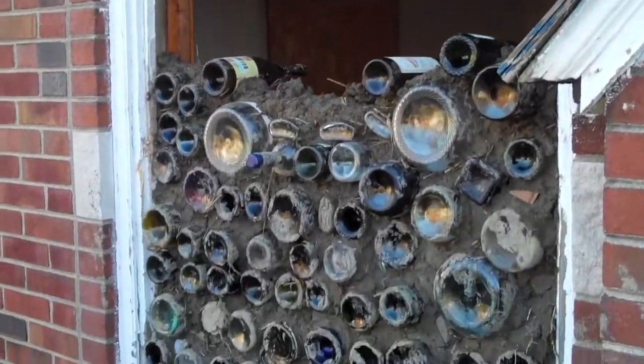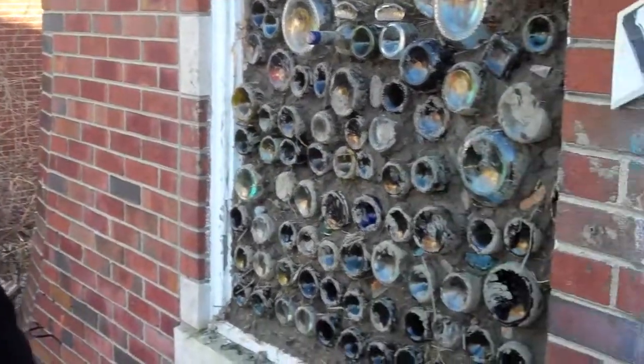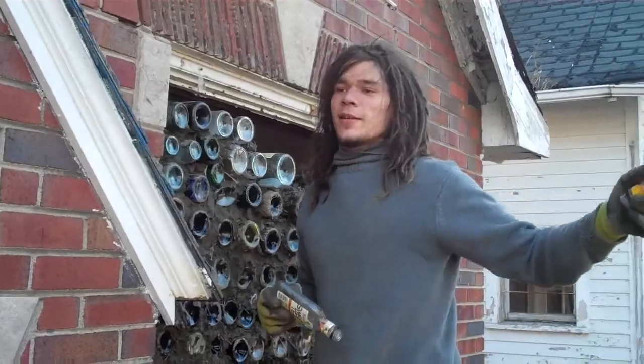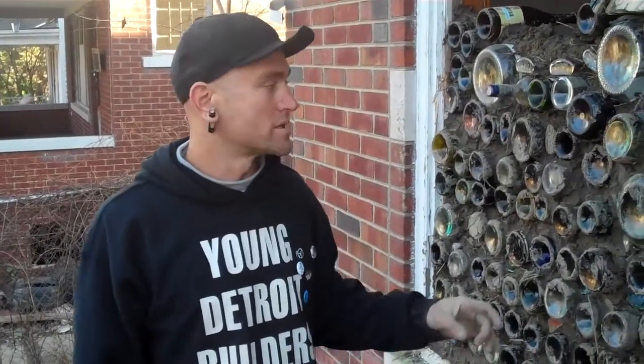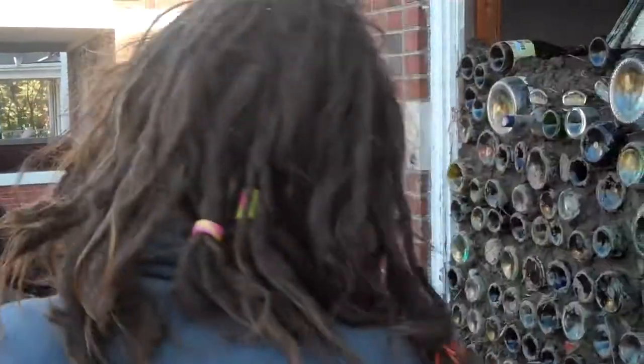What do we have here? We have a cob and bottle wall. Cob is clay and straw — it's like adobe. We farmed it from the dirt farm back there. When it dries, it's pretty tough, turns into rock. We got the clay behind the house.